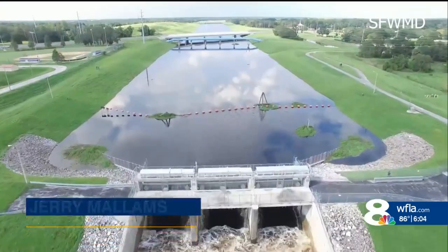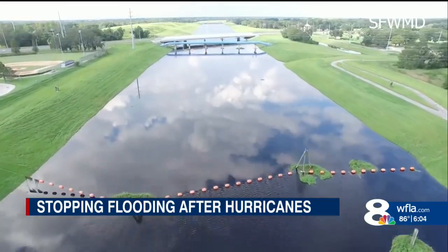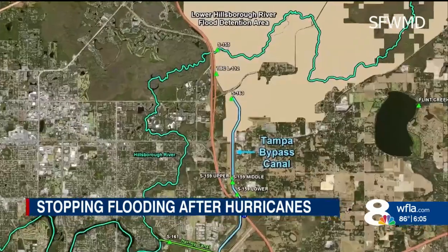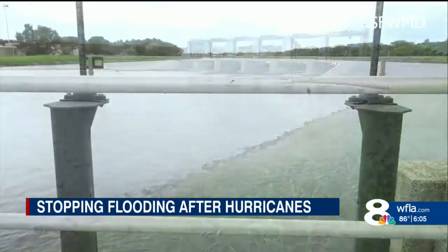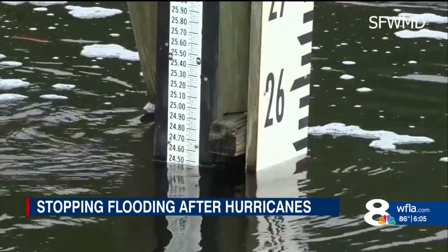The district is able to close the gates on the structure, cutting off the river at that point and preventing floodwaters from entering the cities of Tampa and Temple Terrace. The Southwest Florida Water Management District says the system is made up of five structures along the nearly 16-mile canal. Operations Bureau Chief Jerry Malum says when floodwater begins to fill the empty reservoir, his team can use the system to divert it out into McKay Bay.